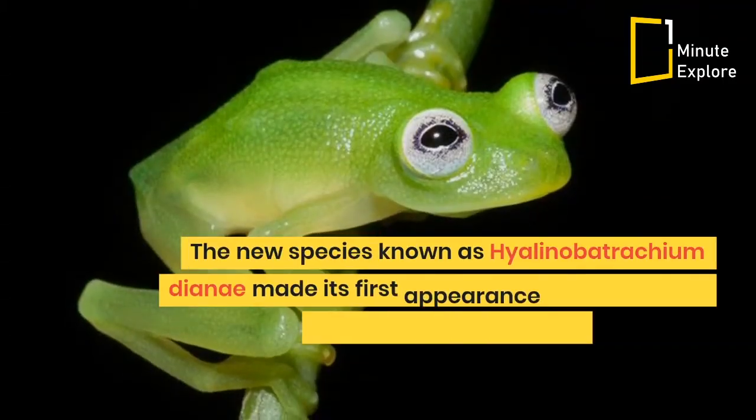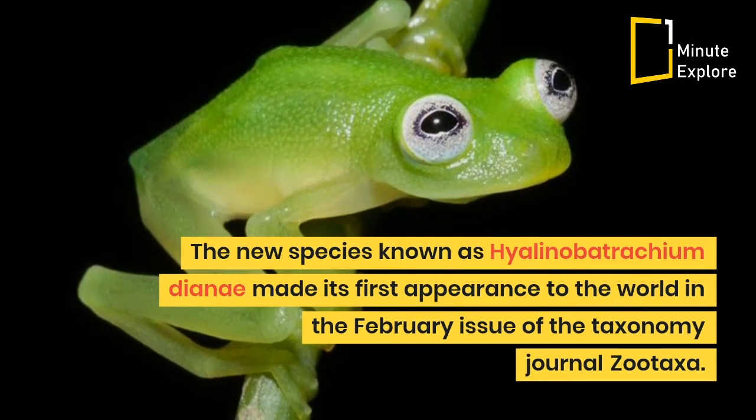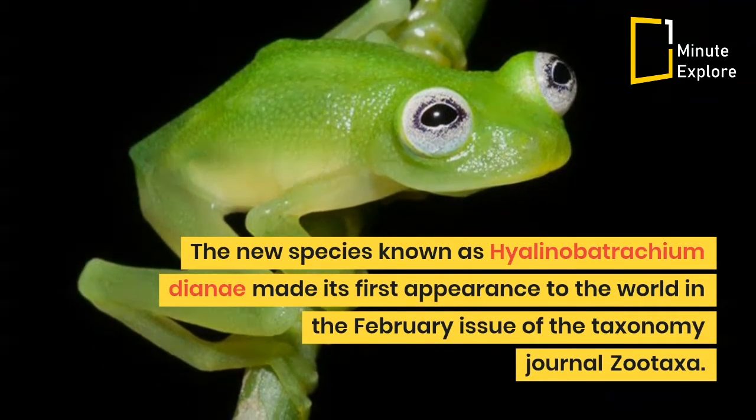The new species, known as Hyalinobatrachium dianae, made its first appearance to the world in the February issue of the taxonomy journal Zootaxa.